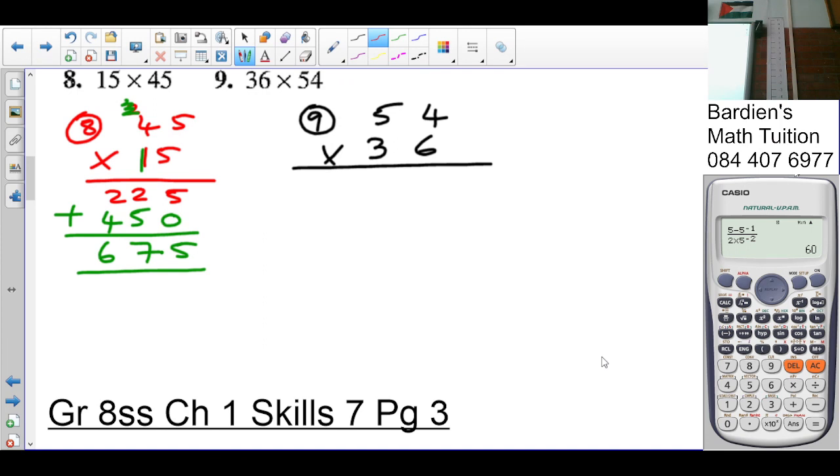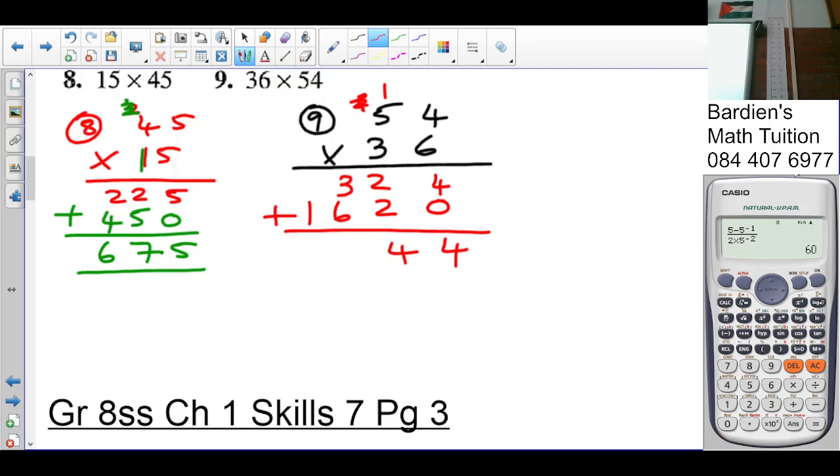Okay, six times four is twenty-four. Five times six is thirty, plus two is thirty-two, carry three. Three times four is twelve, carry one. Three times five is fifteen, plus one is sixteen. Adding: four plus zero is four, two plus two is four, three plus nine is twelve, three plus six gives us the final answer.